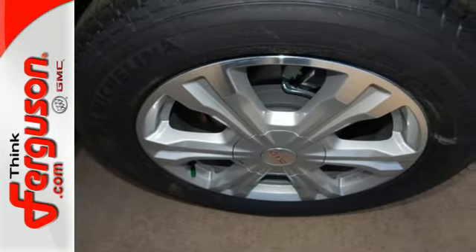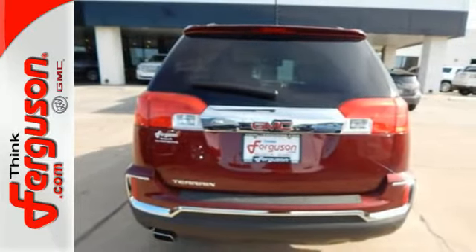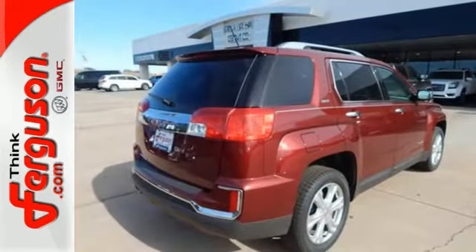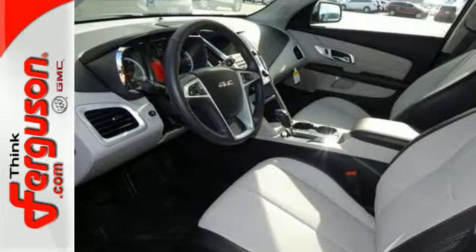The inviting cabin with ambient lighting, Bluetooth and a Wi-Fi hotspot will make the commute fly by for you and your crew. With 63.9 cubic feet of cargo space, there is little you'll leave behind. And rest easy knowing that if needed, the Terrain safety features spring into action.